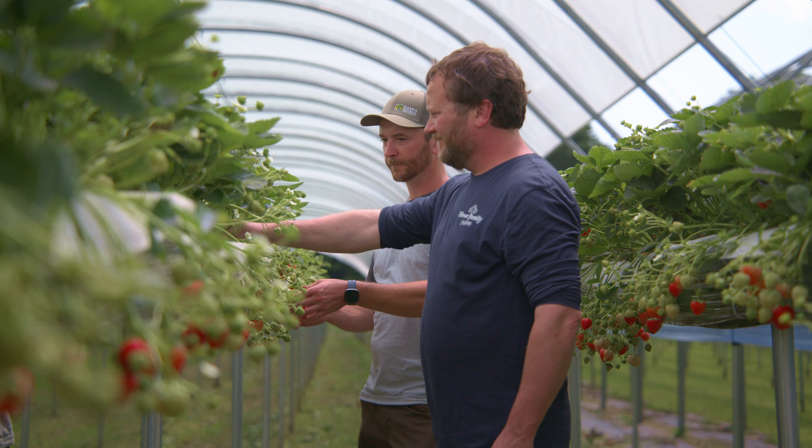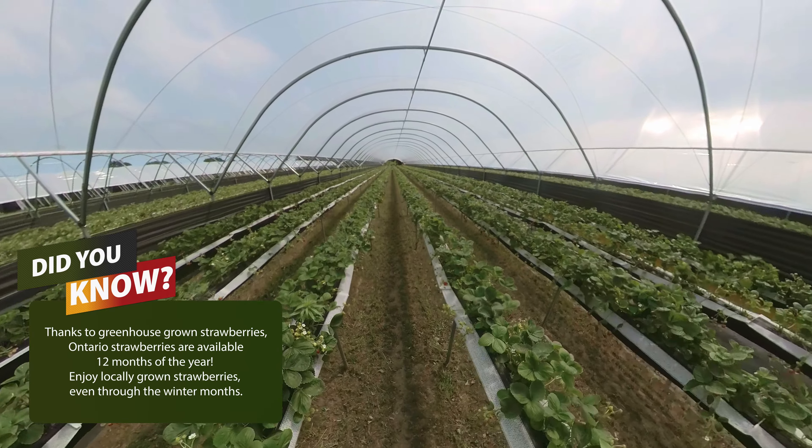Raspberries and blueberries are still traditionally grown in the soil, and there's not a whole lot that can be produced throughout the winter months. Whereas strawberries, now grown in a substrate system, can be grown in greenhouses all winter long to meet the needs of our customers.